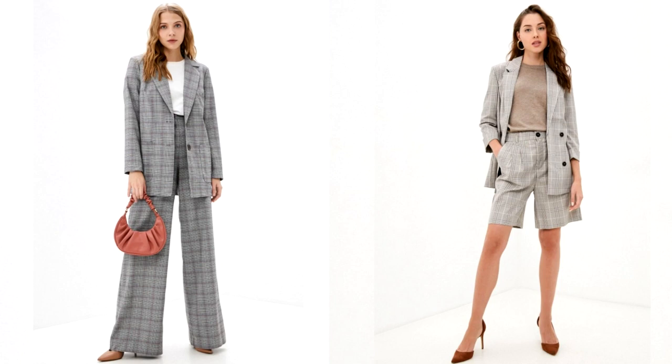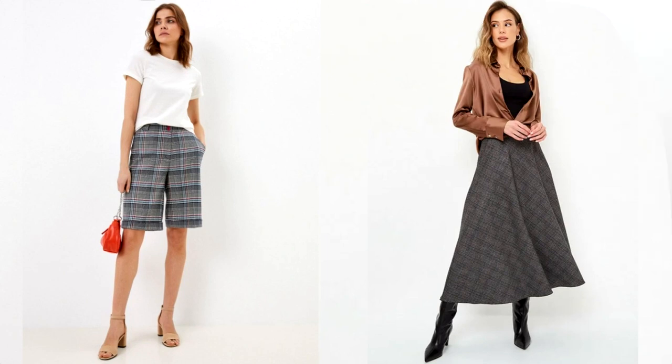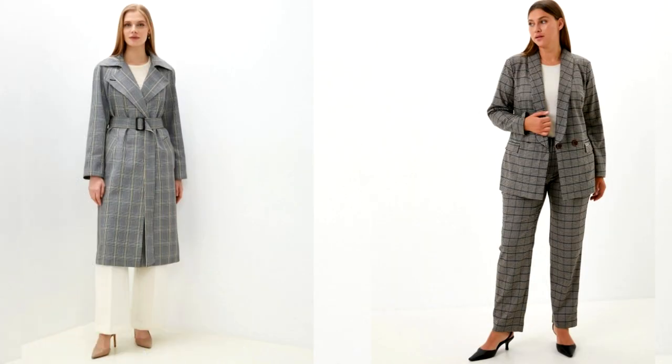It is quite acceptable to use other muted tones; the main thing is the alternation of light and dark stripes, vertical and horizontal, with the interlacing of which a pattern is formed. You can safely look at things with a glen check pattern — in their classic design or in modern interpretations. A classic coat with this rhythmic print will be a great alternative to a regular trench coat, and a two-piece suit with a glen check pattern can be called a timeless thing.